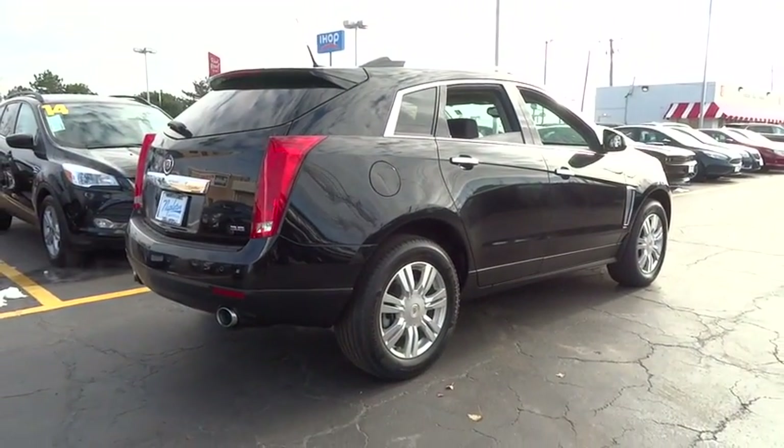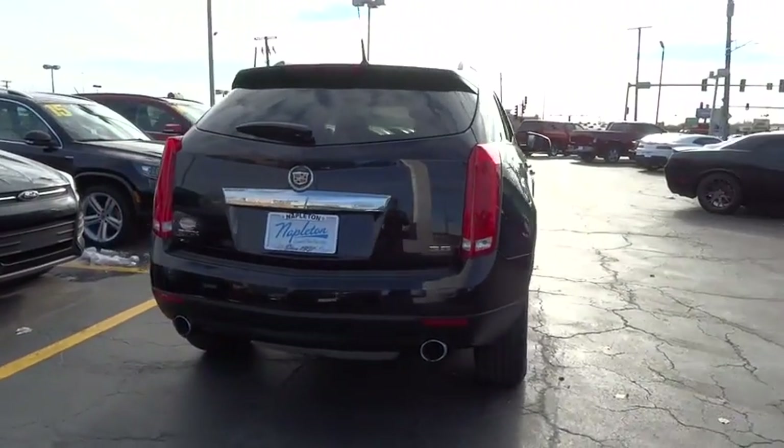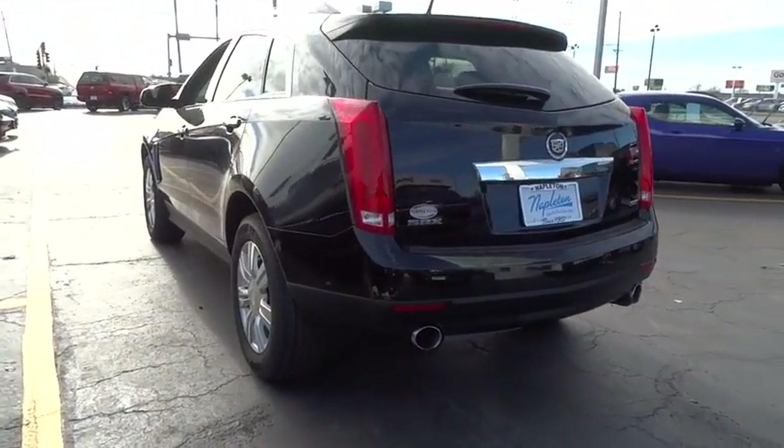AM-FM stereo with CD player, cruise control, eight speakers, center armrest, universal garage door opener, trip computer, heated front seat, rear window defroster, security system.